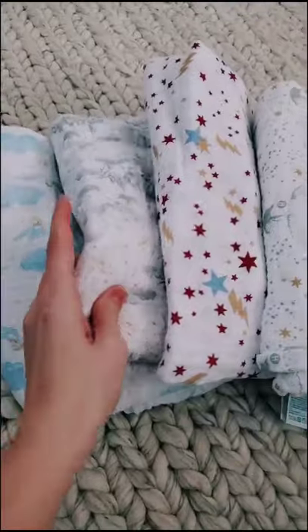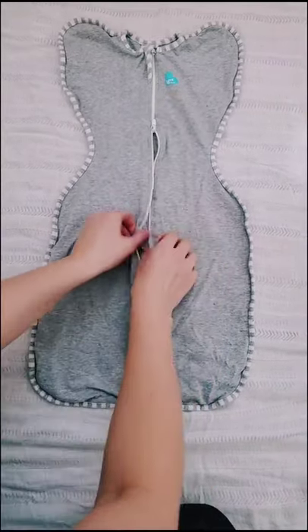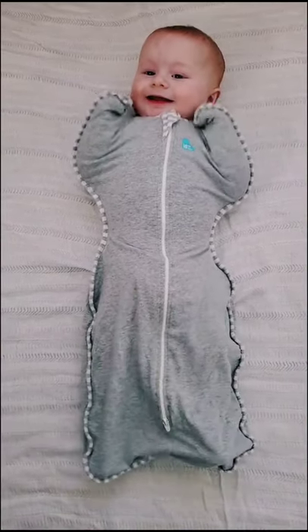Realistic products that you need for your baby off of Amazon, part two. Traditional swaddles take way too long and my baby always seems to be able to escape them. The Love to Dream swaddle is one of my absolute favorites. It has a two-way zipper which makes diaper changes really easy. It allows baby to sleep with their hands up, which is great for self-soothing.